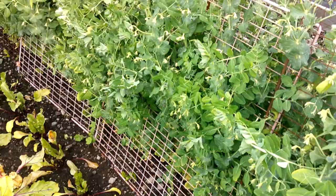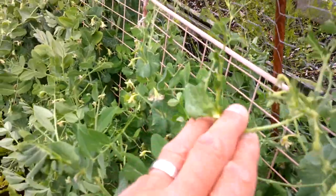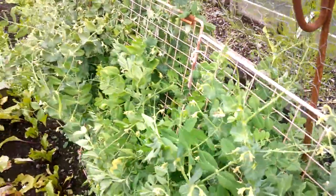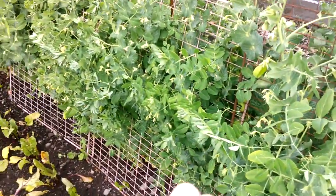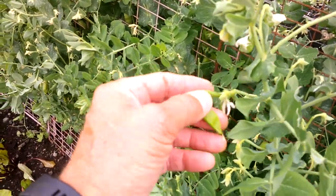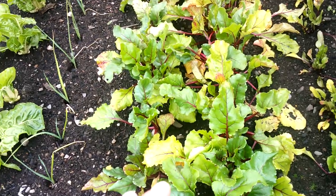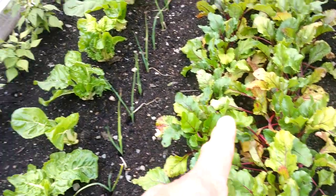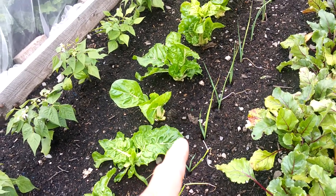Peas are coming to an end. The pigeons did find them — you can see where they've sat on the top here and just been stripping the foliage. But it doesn't matter because I've had loads off them. I think I'll just leave it for these to develop and use them as seed for next year. The beets have certainly appreciated the rain — I can harvest those any time now. This row here is ready for harvesting. The leeks have now got settled in, and that rain will have done a world of good.